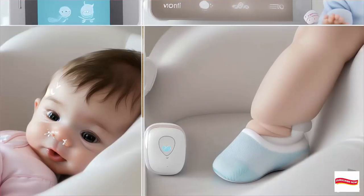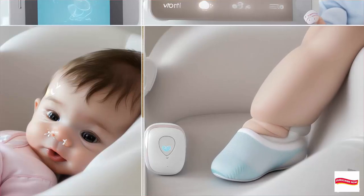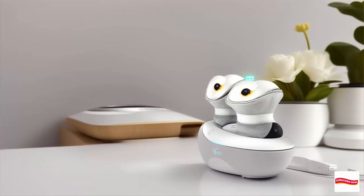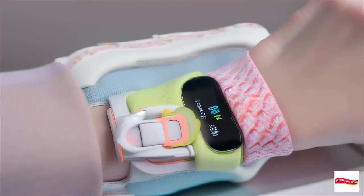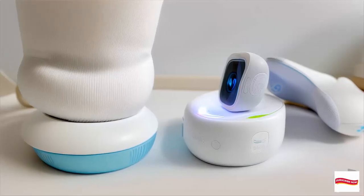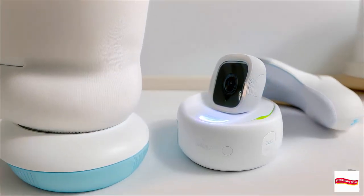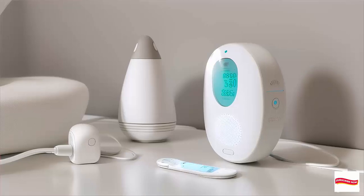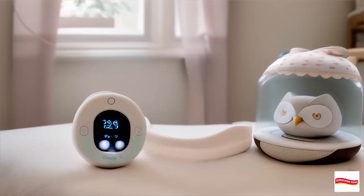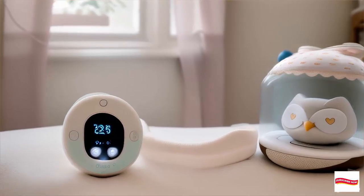Meet the Owlet Baby Monitor. It's not just any ordinary sock — it's a smart sock that takes baby monitoring to a whole new level. The Owlet's smart sock comfortably wraps around your baby's foot, providing real-time monitoring of their pulse rate and oxygen levels.